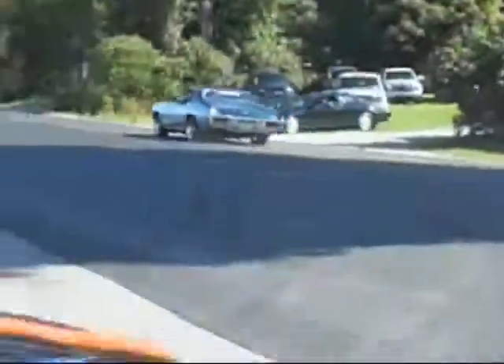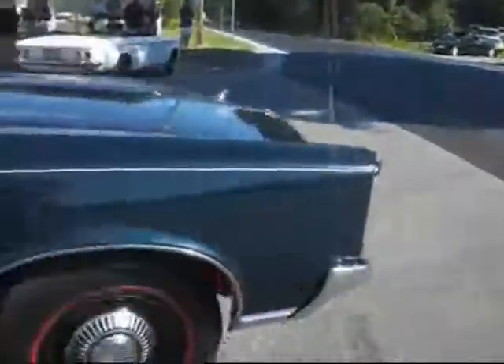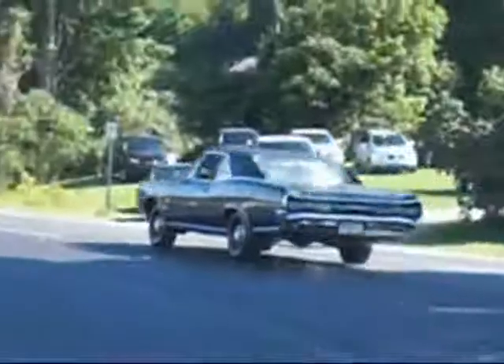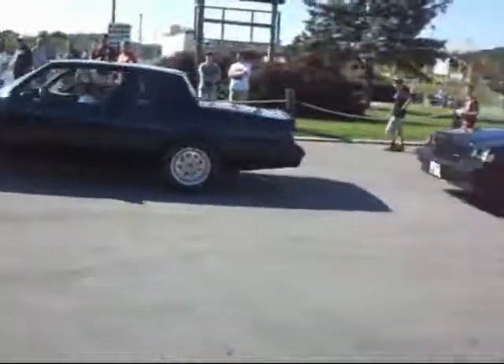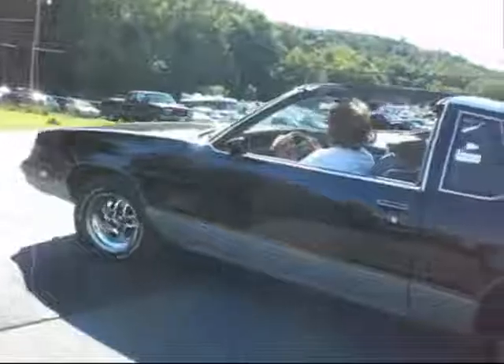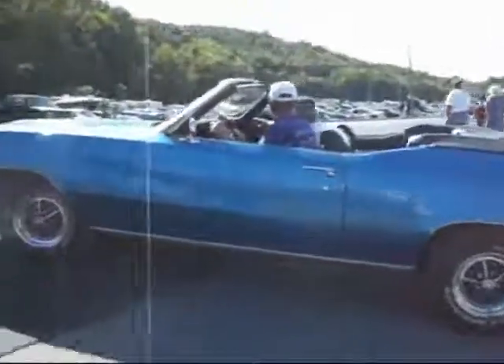Beautiful. 69 Z28. Light them up. GTO four-speed, 1966. Red inner fender wells. Buick Grand National, 3.8 Turbo. Quick WE4. 442 T-Top. Light them up. Skylark Grand Sport, 455. Oh, it's a disguise.